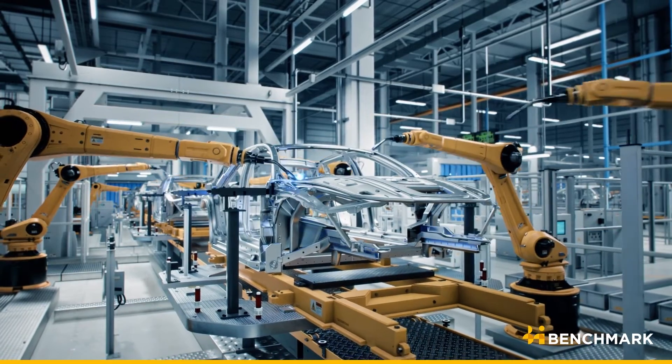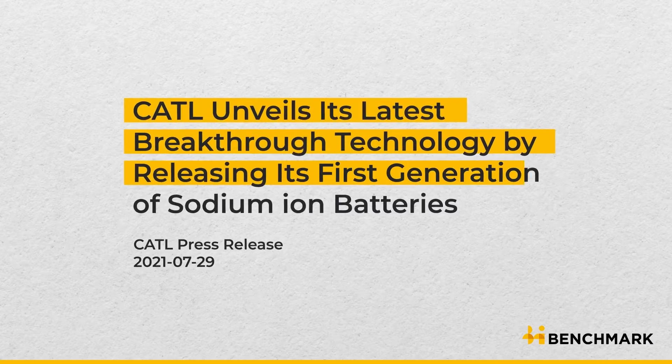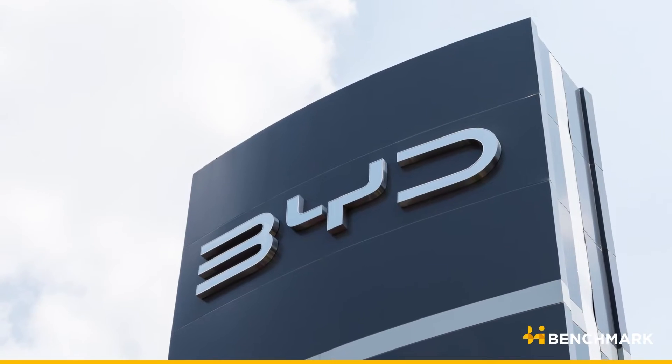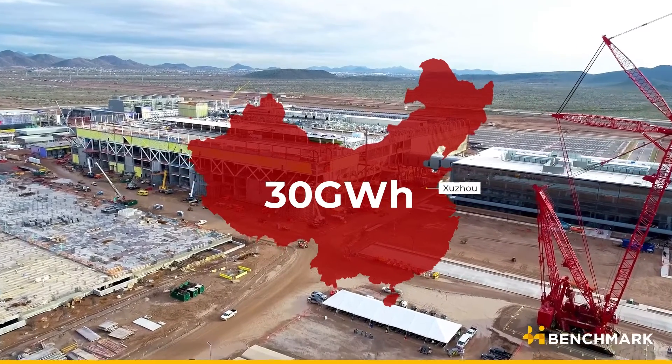The battery chemistry has already drawn the attention of the world's largest automakers from BYD to Stellantis, and the largest battery producers such as CATL and Northvolt. In China, BYD has started construction on a 30 GWh sodium-ion battery factory.